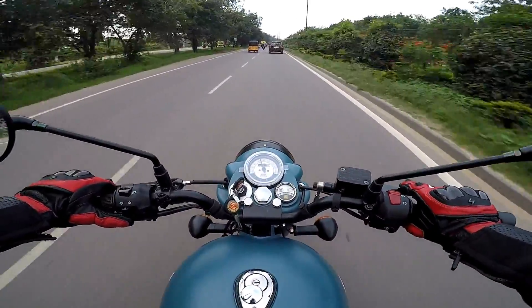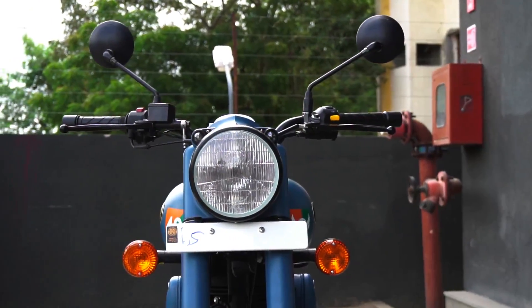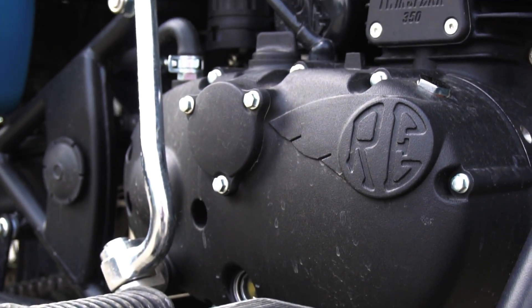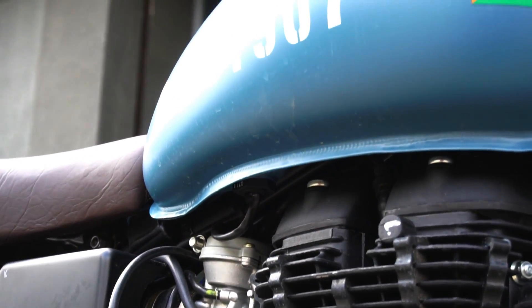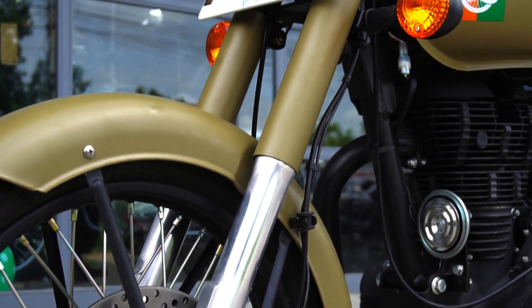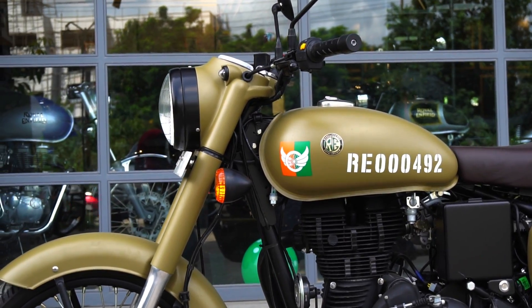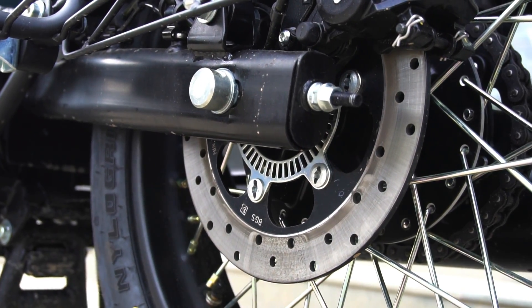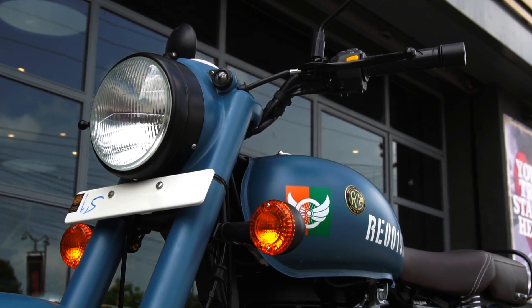This is Royal Enfield's answer to all our fervent prayers — their brand new range of motorcycles called the Classic 350 Signals Edition. These are not just ordinary paint scheme updates; this is history in the making, because Royal Enfield for the first time ever are offering dual channel ABS with this all new Signals range. This is something all loyal and hardcore RE fanboys have hoped for, and now Royal Enfield are offering dual channel ABS as standard.